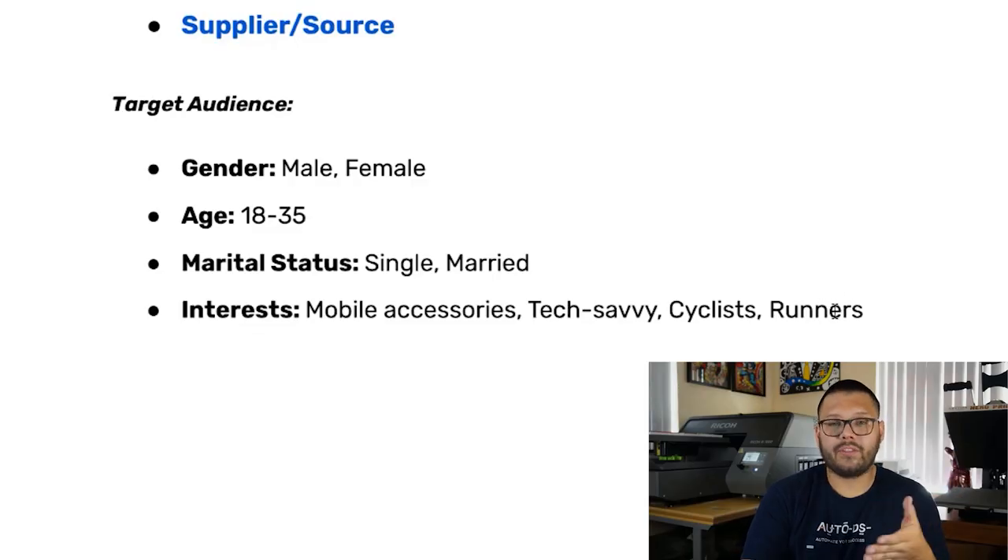Now let's check out the demographic you want to target when advertising these ear cuffs. The target audience is going to be both male and female between the ages of 18 and 35. Marital status: single and married. Interests are going to be mobile accessories, tech savvy, cyclists, and runners. I would probably also put in gym goers or something related to the gym itself to reach a bit of a broader audience.